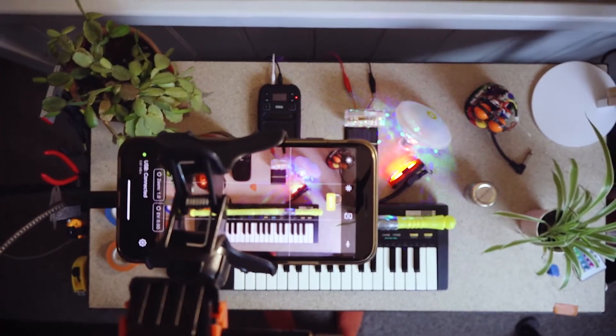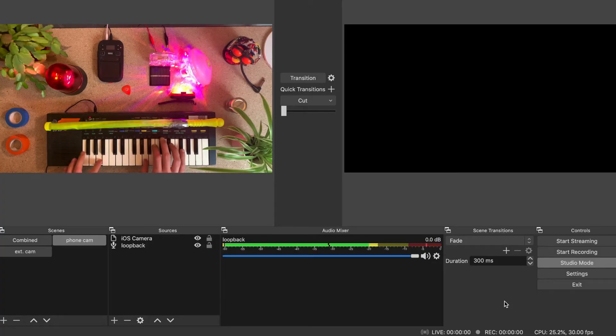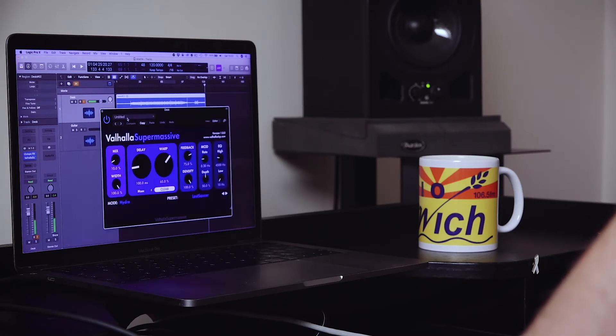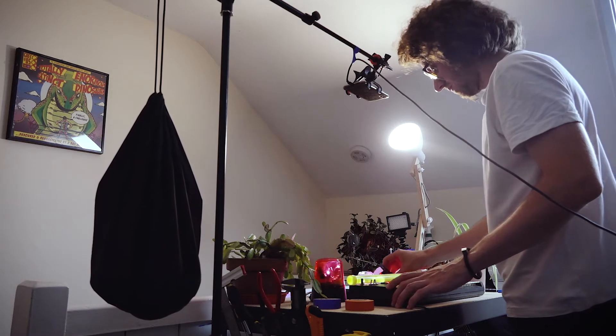For my live streaming setup I'm actually using my phone. I've got one of those cheap phone mounts that go into a mic stand — it goes above my workbench and points downwards. The benefit of using my phone over a webcam is that I've already got my phone, so I didn't have to spend any extra money. I did buy the OBS app so I can connect my phone to the OBS software, which is what I use to stream — I think that's about £15, which is much cheaper than buying an external webcam. With that connected as my camera, I run an audio signal from my desk into my audio interface. It does mean I have some cables cutting across the room, but that's a compromise I'm willing to take, and I might look to invest in other equipment in the future.